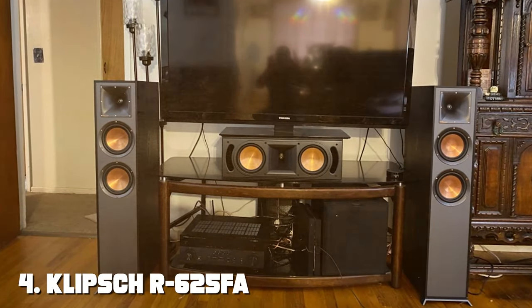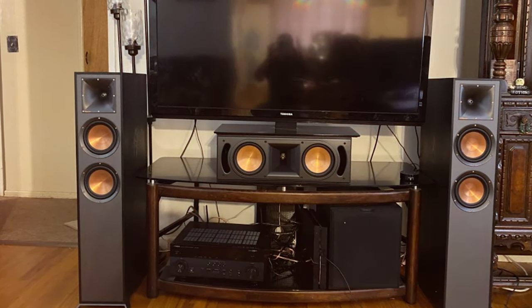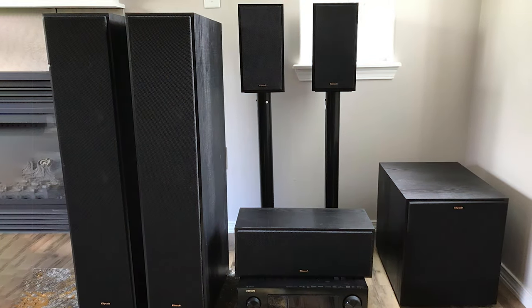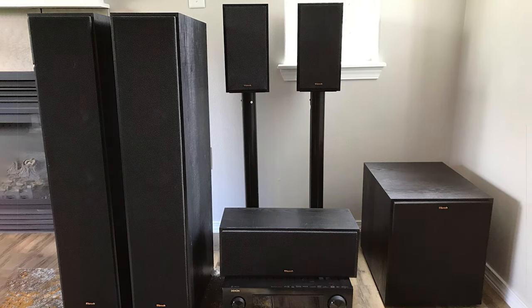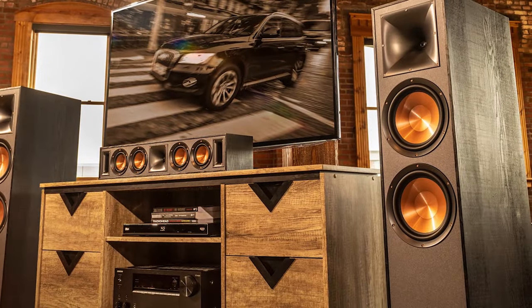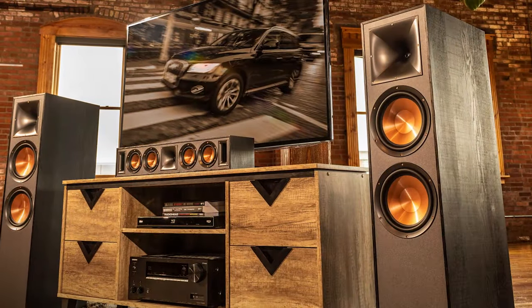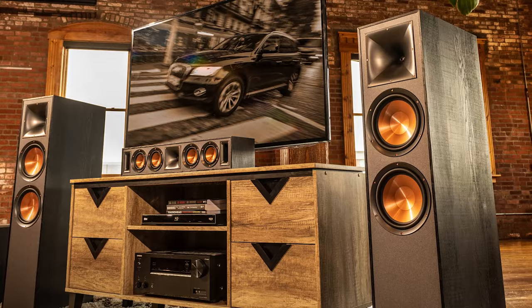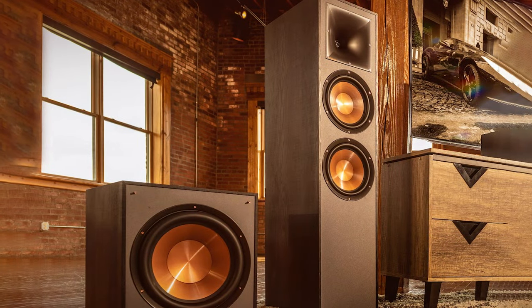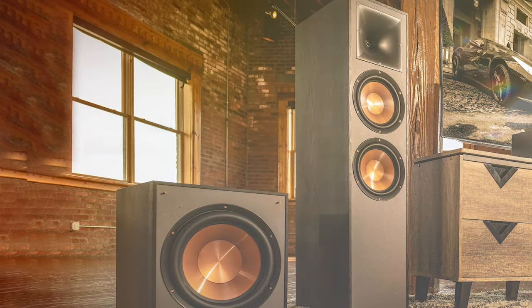Next, at number 4, we have the Klipsch R625 FEFA Dolby Atmos Floor Standing Speakers. Step into the world of cinematic audio with these speakers — Klipsch has a rich history of producing high-end audio equipment, and the R625 FEFA is a testament to their dedication to delivering top-tier sound. These speakers are not just for listening, they're for experiencing. With integrated Dolby Atmos technology, the R625 FEFA creates a three-dimensional soundscape that immerses you in your content, whether you're watching a movie or playing your favorite video game.